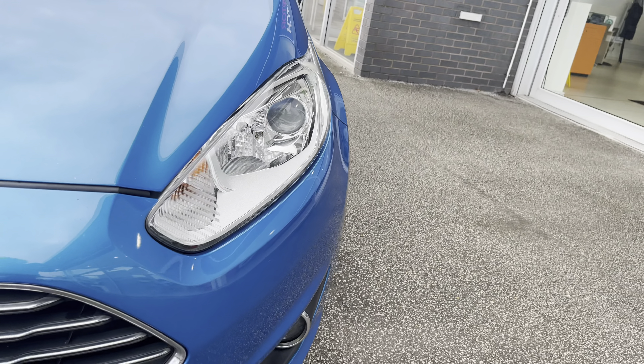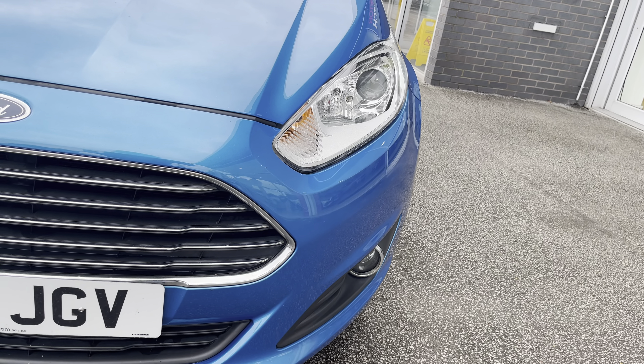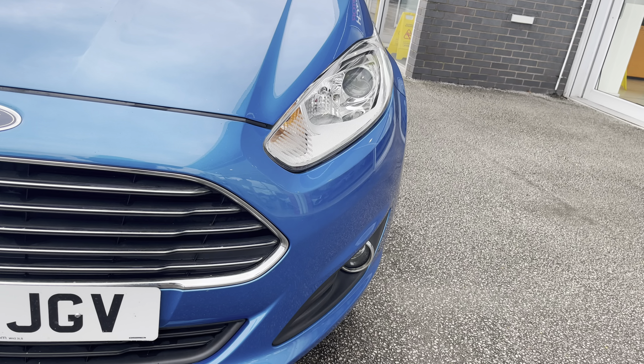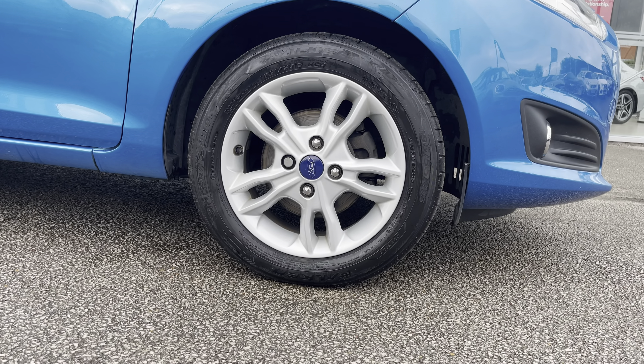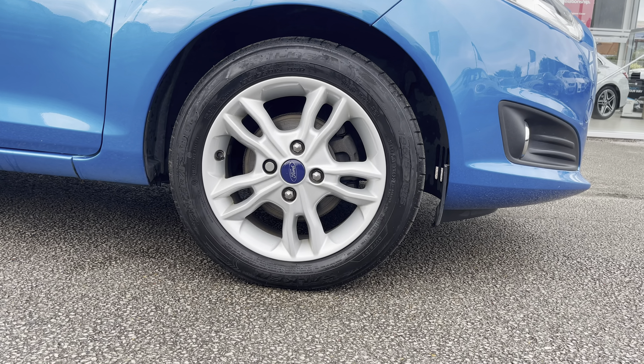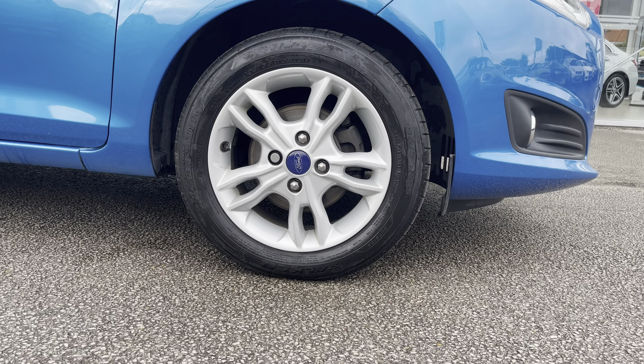To start off with, you have your daytime running lights, which are brilliant for making you more visible especially to other road users. You also have 15-inch 5 split spoke alloy wheels with a silver finish, really complementing the blue exterior colour.